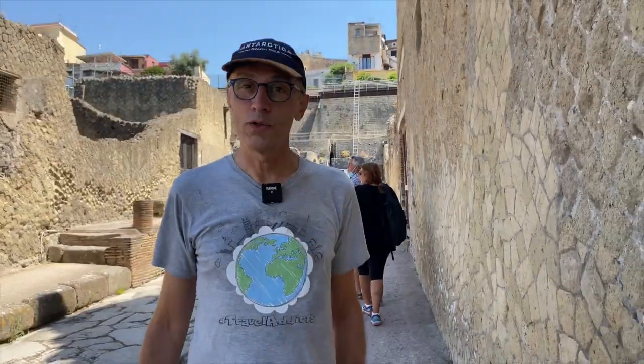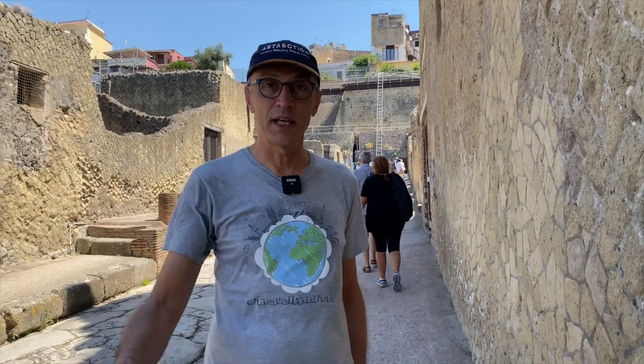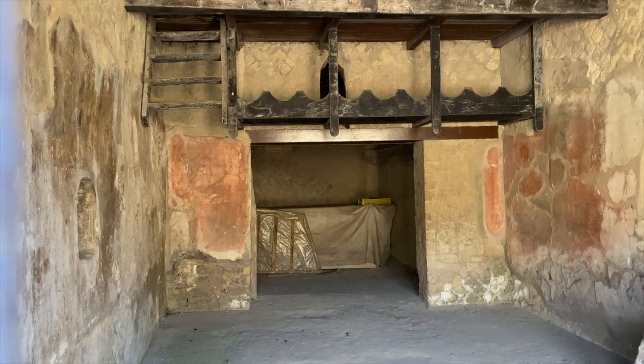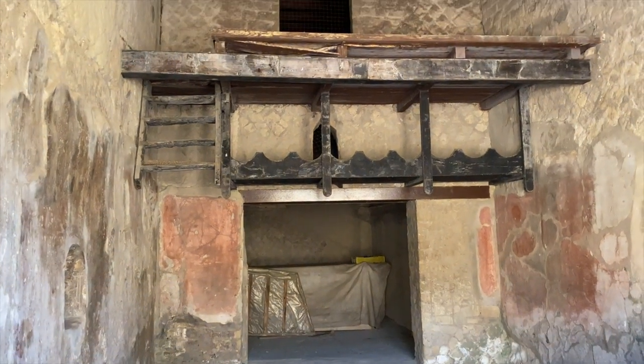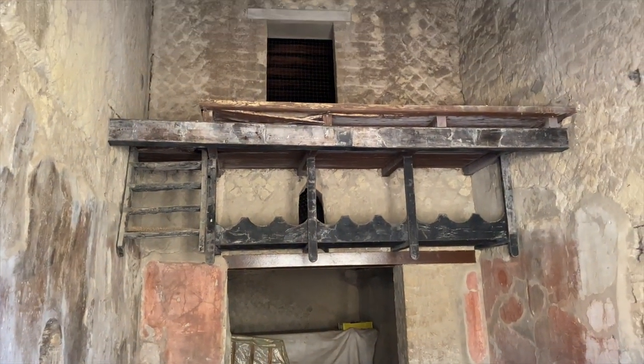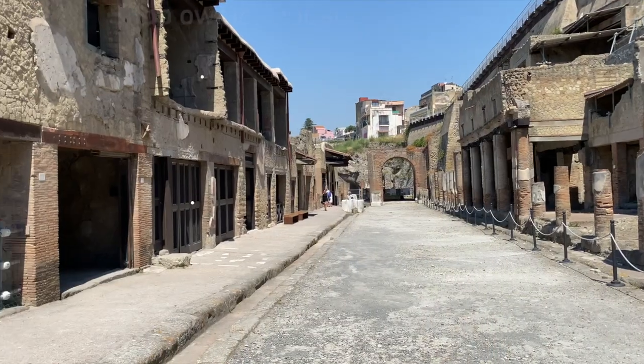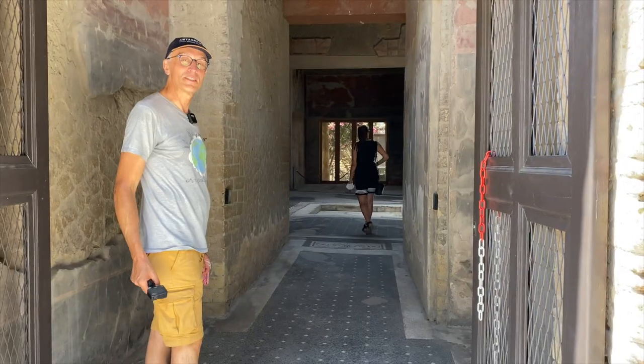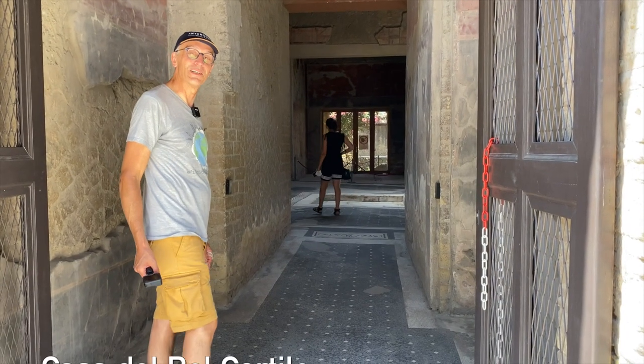This is an old Roman shopping street. Here you had the entrance for the stores, and above the stores was the house for the shop owners. And this is not a townhouse but a villa — come and take a look.